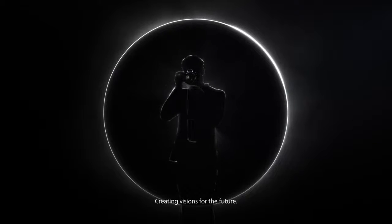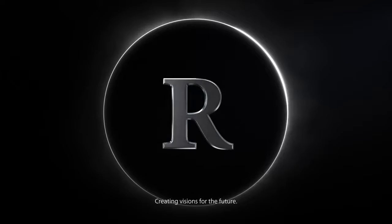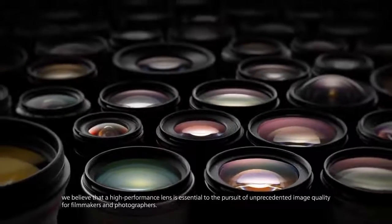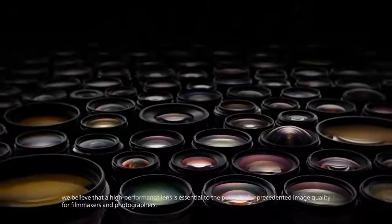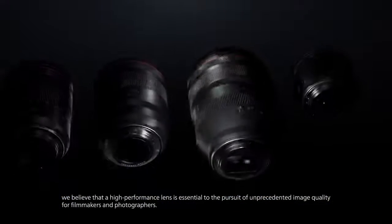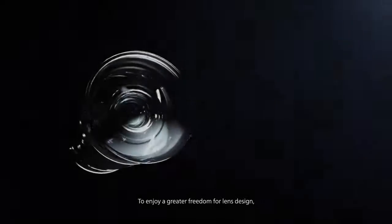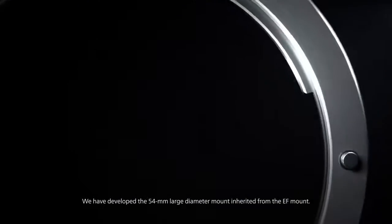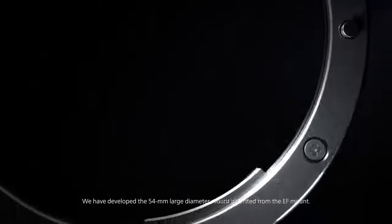Creating visions for the future. We believe that a high performance lens is essential to the pursuit of unprecedented image quality for filmmakers and photographers. To enjoy a greater freedom for lens design, we have developed the 54mm large diameter mount inherited from the EF mount.